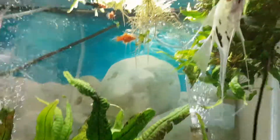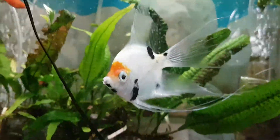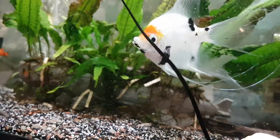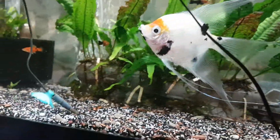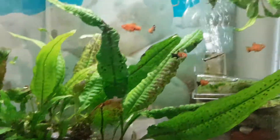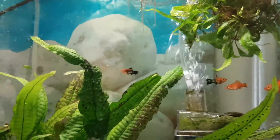Up here is a 20 gallon. This angelfish hasn't been eating a lot but he's acting fine. I was worried about him three weeks back but I think he'll be fine. I put a bunch of the bigger babies in here — they look pretty cool.